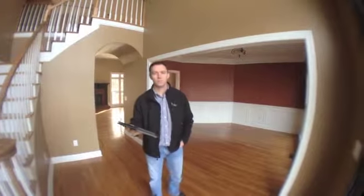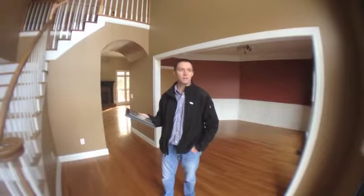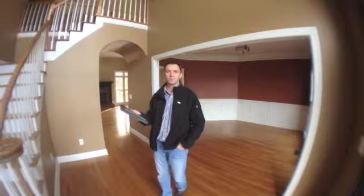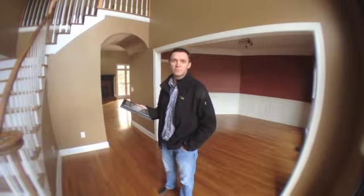Hey, this is Mike Rumbles at Exit Realty. We're in a subdivision in South Franklin's Polk Place subdivision in a HUD home that's going to be up for silent bids on the hudhomestore.com. Just get in touch with me — we're experienced with doing bids on HUD homes and getting our clients great deals.